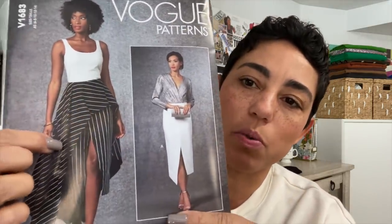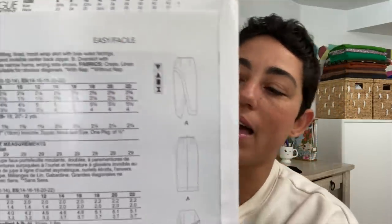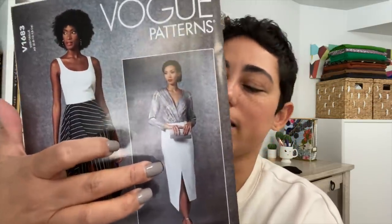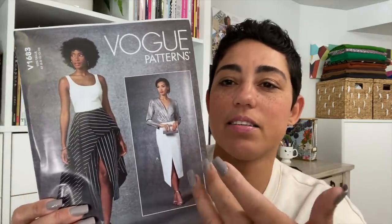Vogue 1683 — I love this skirt. Let me show you the line drawing because you can see it better. Isn't that cool? I really love the shape of it. Although I'd probably make the other view too, this skirt is the reason I bought it — I was really attracted to its shape and the lines of it. The only thing I'd need to be careful of is making sure I use a fabric that's not going to show the underside of the other side, because it's overlapping. If you use something light or thin you might see through it, so I'll be wary of that when I decide on fabric.